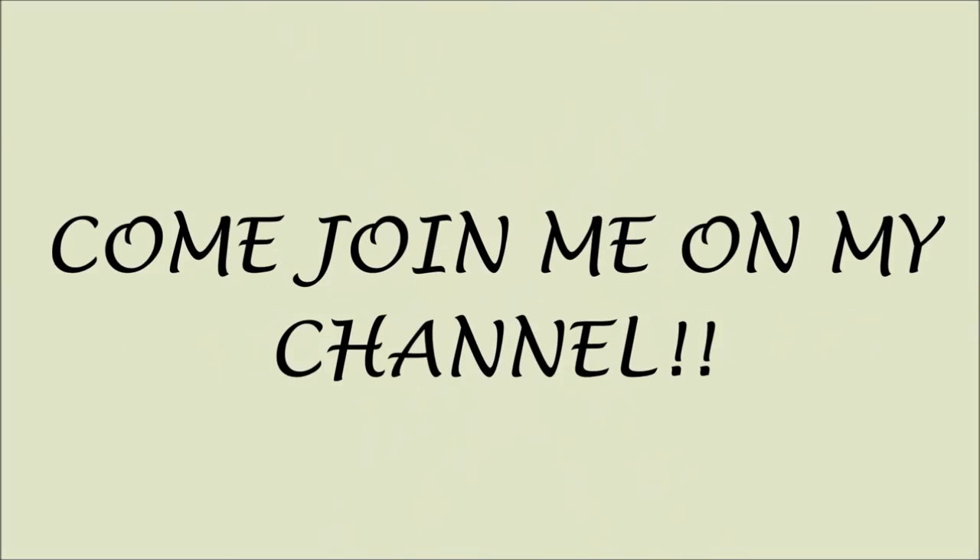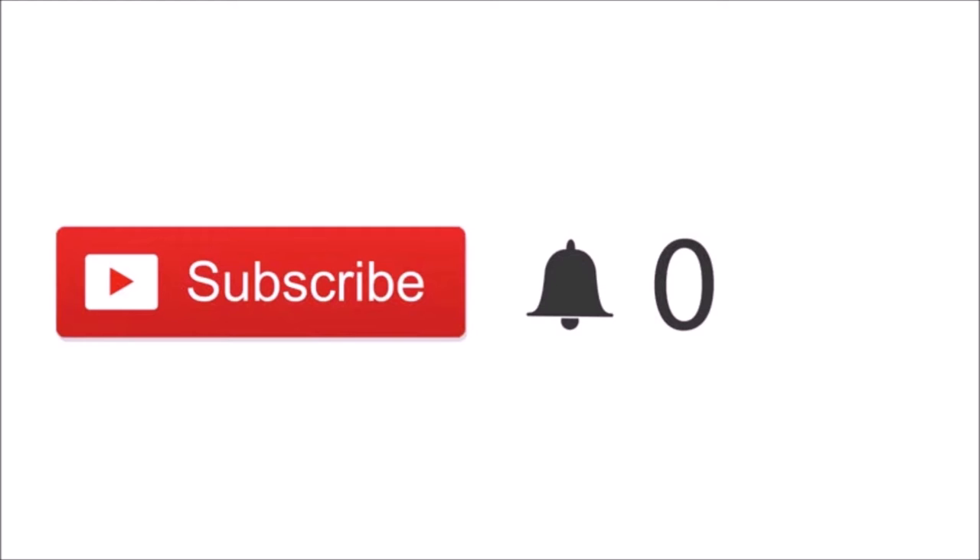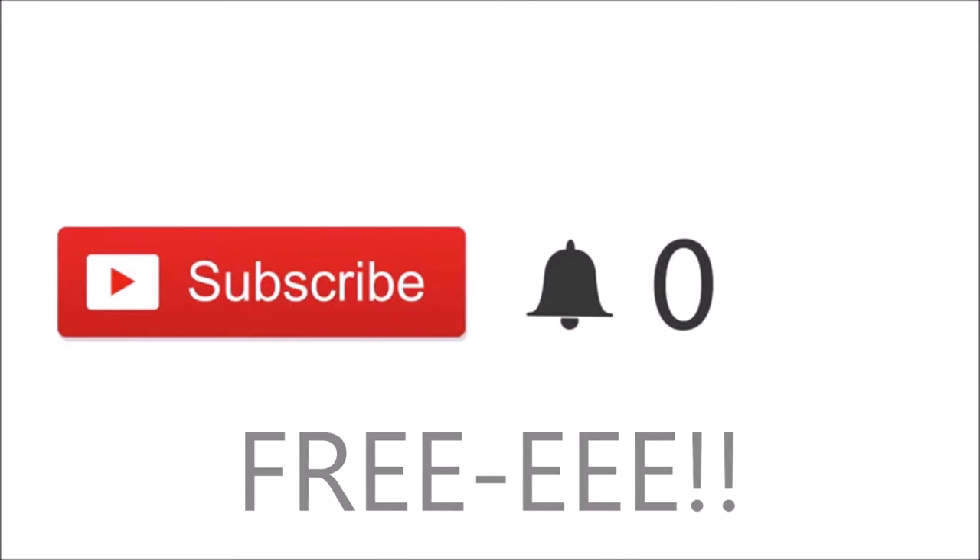Quick note — if you just happened to click on my video and you're new, please click the red subscribe button. If you click it, you'll be part of my channel and notified when I post new videos. Most importantly, guys, it's free! Thank you so much for subscribing. Love ya — let's get back to the video.